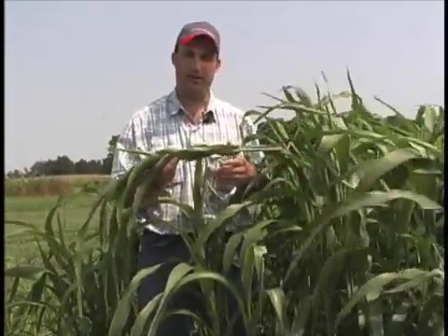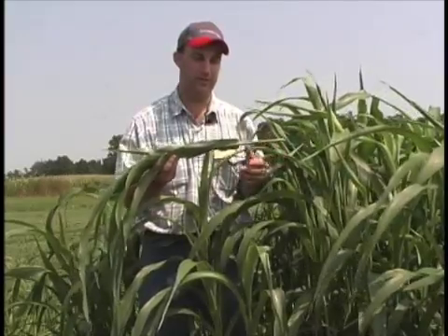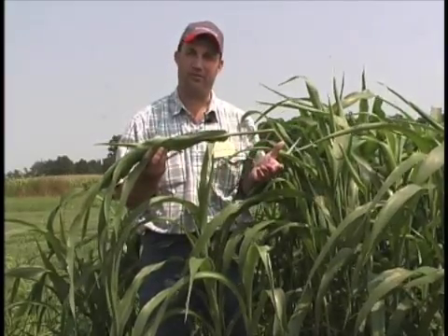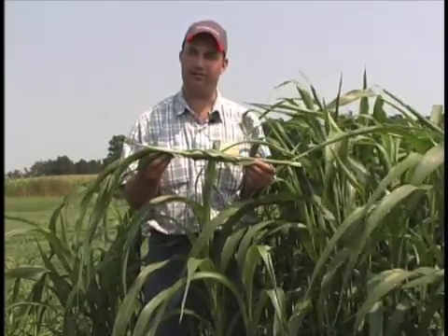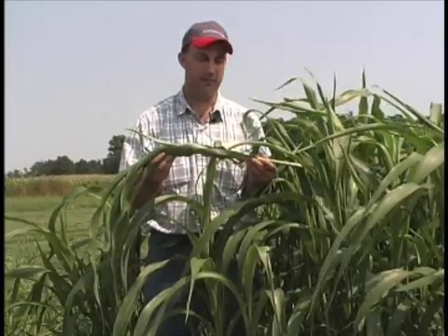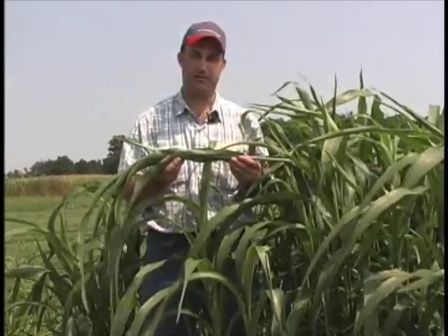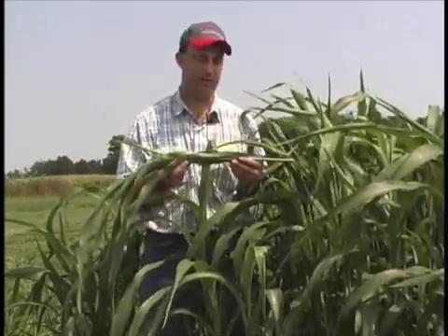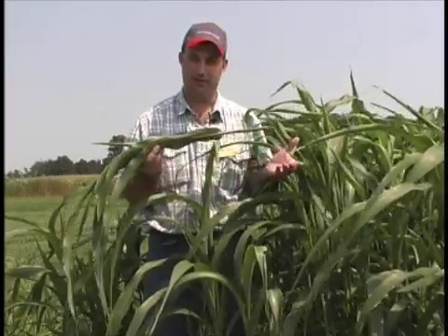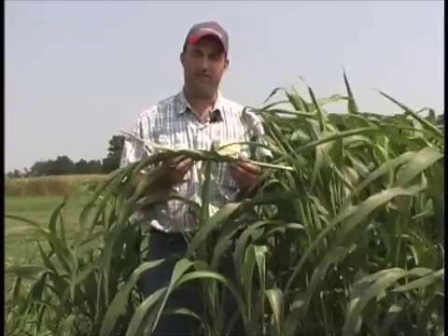If you're a cow-calf operator with some toxic Kentucky 31 infected pastures and you're wanting to get rid of that issue, this is an option called spray-smother-spray. Spray the infected field with herbicide like glyphosate, come back in and drill the sorghum sudangrass or sudangrass in mid-May or late May when the soil temperatures are about 70 degrees or so. Graze it during the summer months and then come back in the fall. If you have fescue seedlings or fescue plants still thriving, hit it again with the glyphosate product. If everything works out, you can then go back into a more desired variety, whether it be an orchard grass or a new and improved fescue variety.